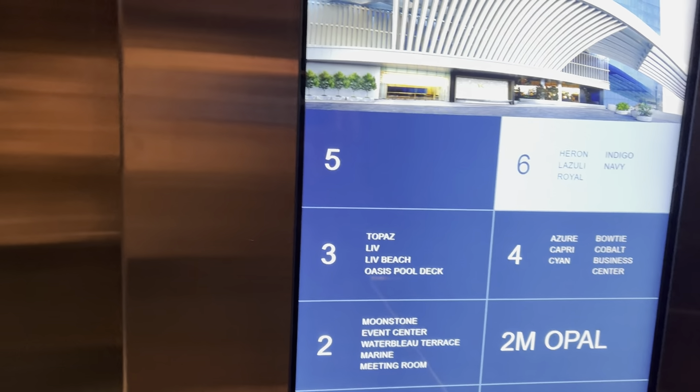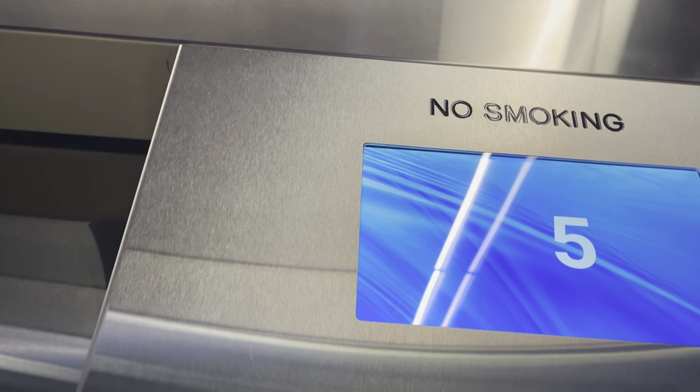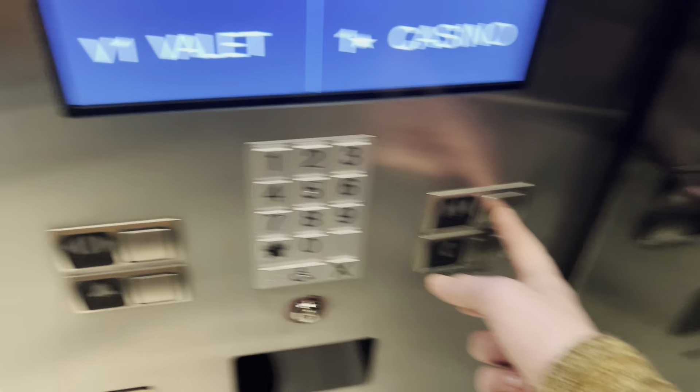Maybe one of the elevators is locked, though — that's what I'm guessing. Here we are at 6, and then we're going to end it on 3, because that's where I'm headed. So we're going to go back to 3.